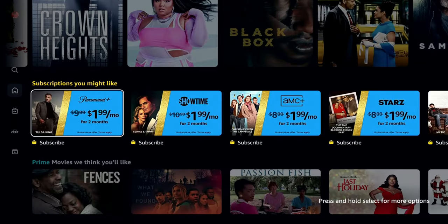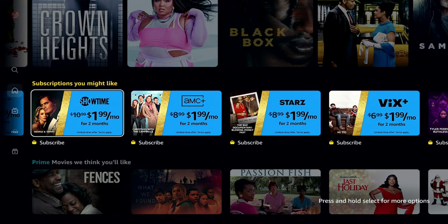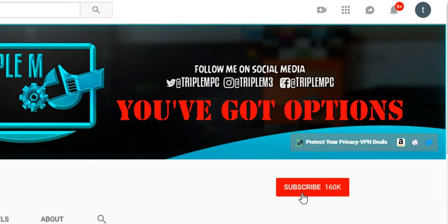Before we start, let me know in the comments which one you think is a better deal, which one you prefer using, and which one you currently have. If you're new to the channel, hit that subscribe button and smash the notification bell.